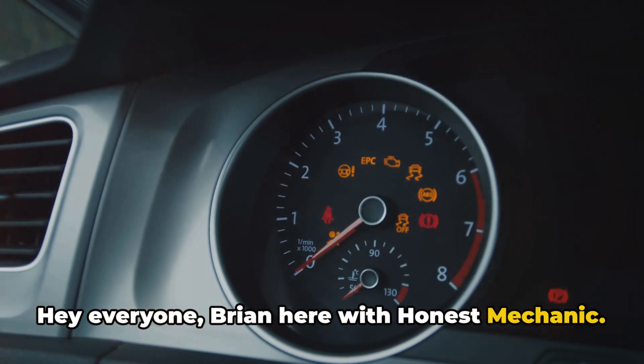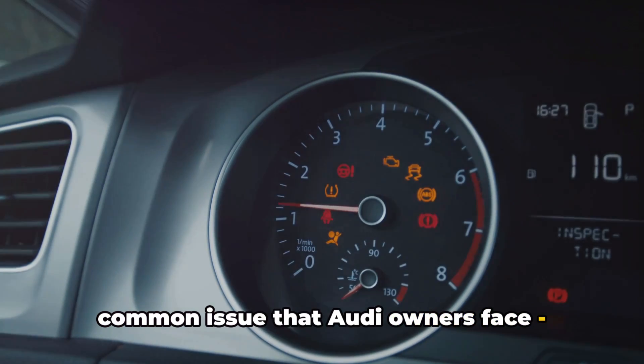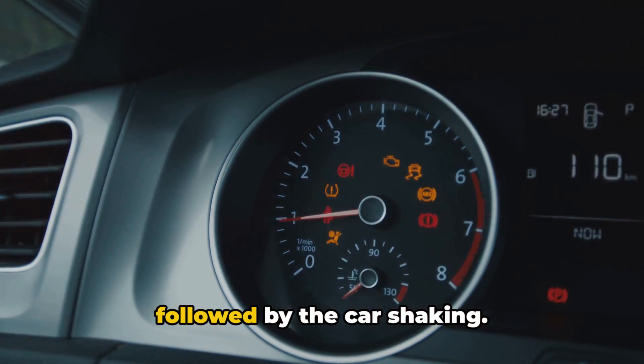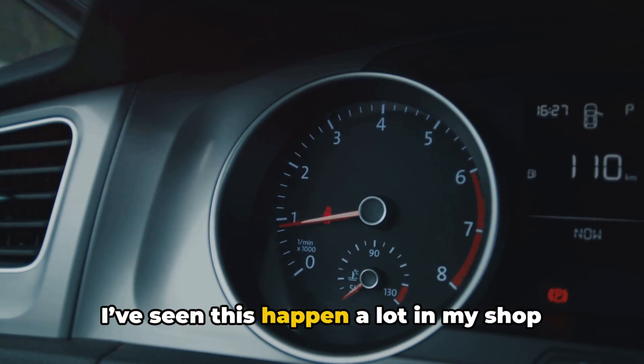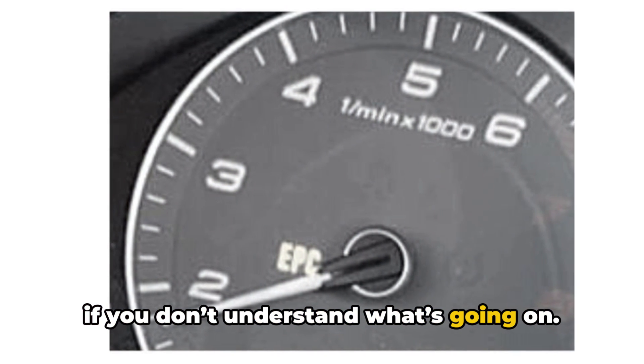Hey everyone, Brian here with Honest Mechanic. Today I want to talk to you about a common issue that Audi owners face — seeing the EPC warning light come on followed by the car shaking. I've seen this happen a lot in my shop and know it can be a terrifying experience if you don't understand what's going on.